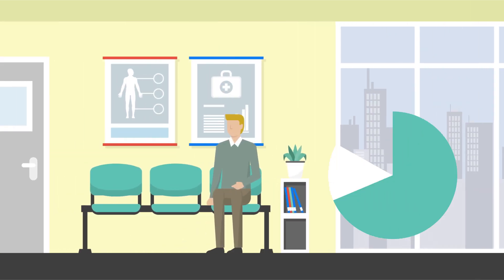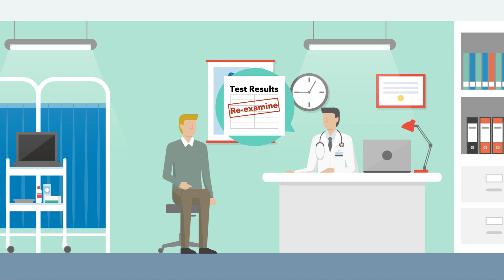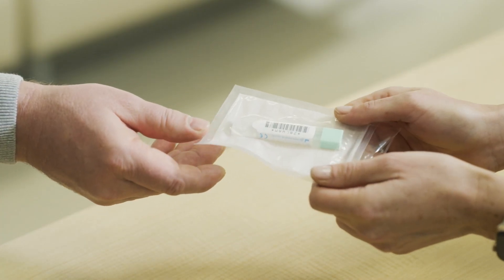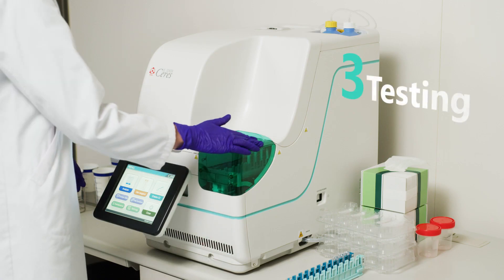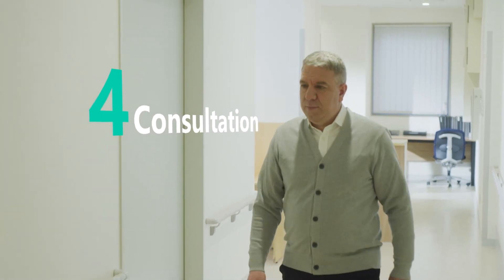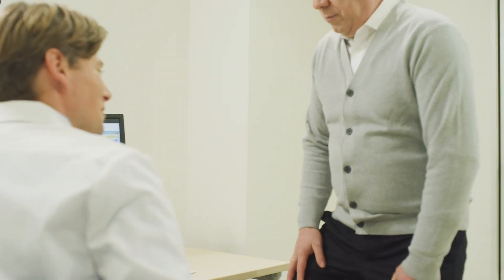Introducing OC Sensor Caries in outpatient settings makes test results available on the same day. Patients bring samples collected at home; the sampling bottle is submitted to reception and patients wait for the results. OC Sensor Caries provides test results within a minimum of 8 minutes. As test results are obtained prior to the consultation, the patient's treatment plan is appropriately determined at the first consultation, ensuring early and accurate testing in clinical pathways.